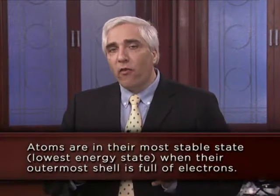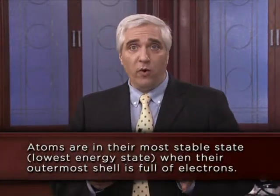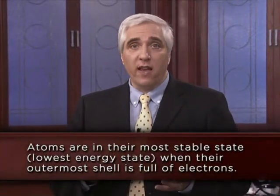Atoms are in their most stable state — their lowest energy state — when their outermost shell is full of electrons. In addition to liking to fill their outer shell, atoms also like to have all of their electrons paired, which also puts them into the lowest energy state. Paired electrons, by spinning in opposite directions, balance each other out.